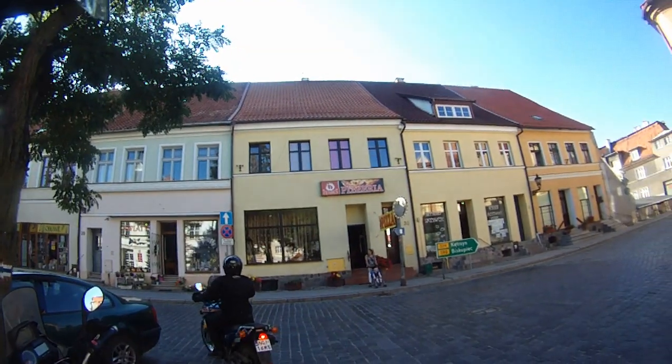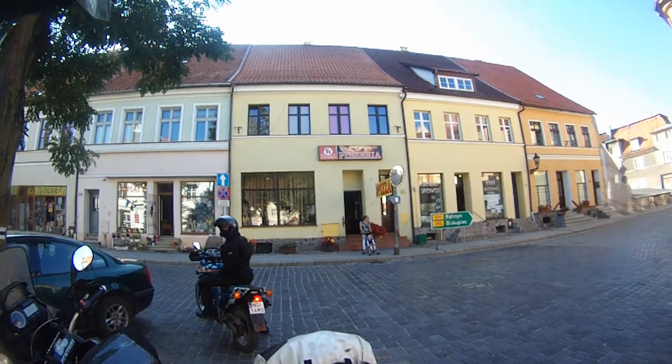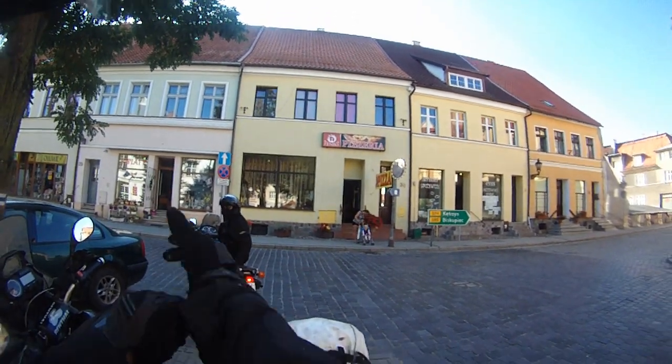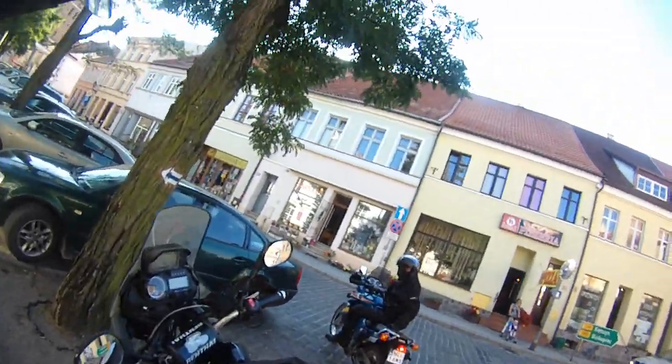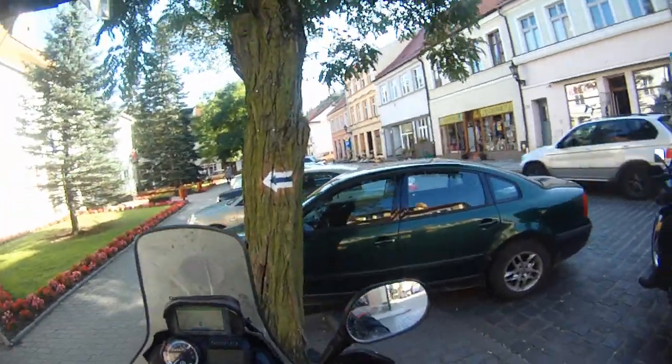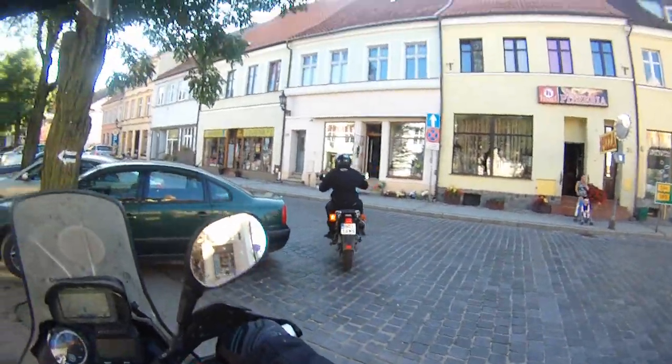We had pizza in this nice restaurant, which was really delicious and very cheap. Now we're gonna move to see a few more things and we're done for today. It was just an amazing day — so many things — thanks to Artur.